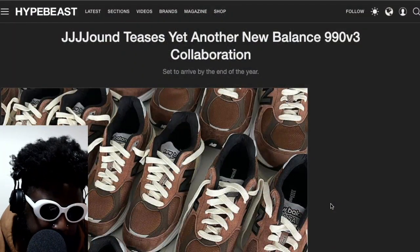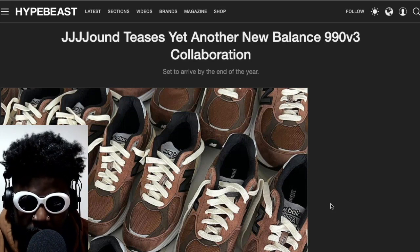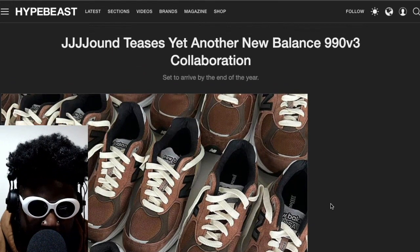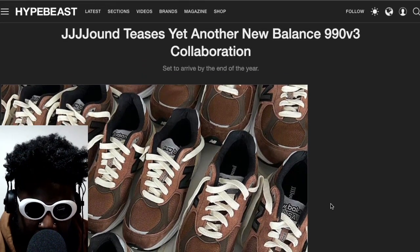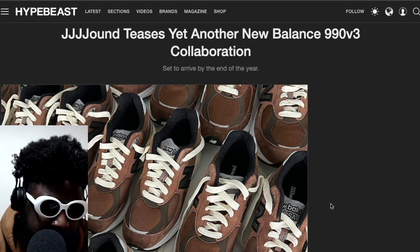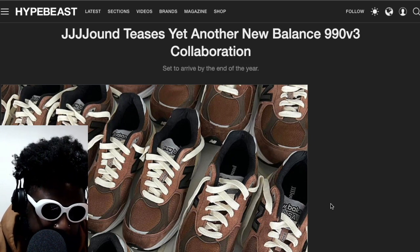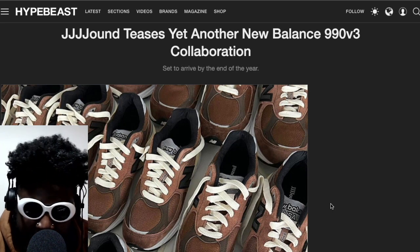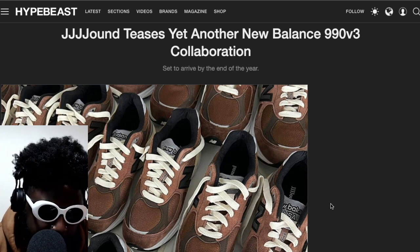We have news courtesy of Hypebeast regarding Jound, who have decided to tease another New Balance 990 that they're going to put out. At this point, I've said many times — I feel like all New Balance colorways kind of blend into each other. I feel like we've seen a variation of this somehow, somewhere over the years. Maybe the exact color placement isn't the same, but we've definitely seen something similar.